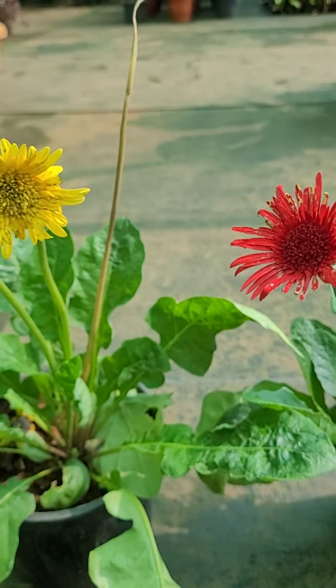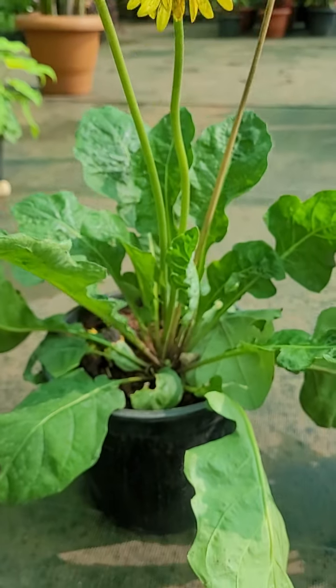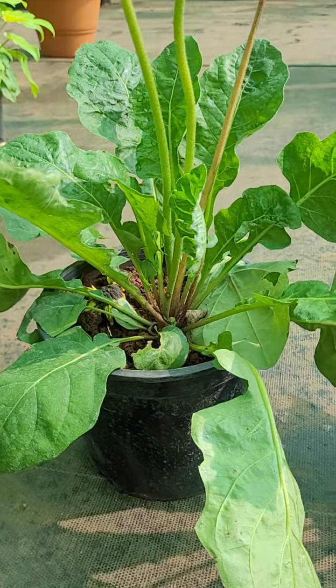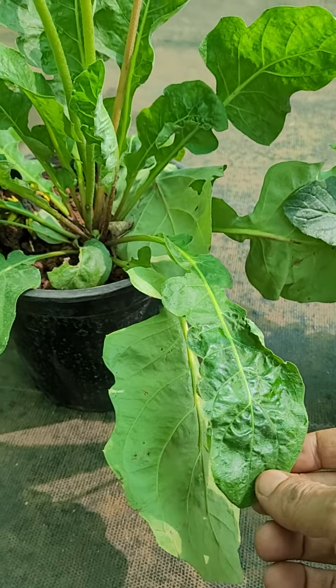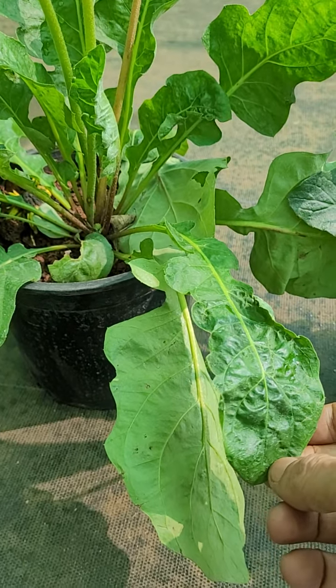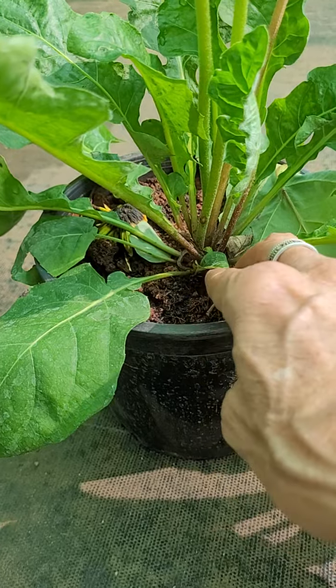There are about 22 species of Gerbera in the world. Out of them, a few are quite commercial and popular. They are native to tropical Africa — that hot region.